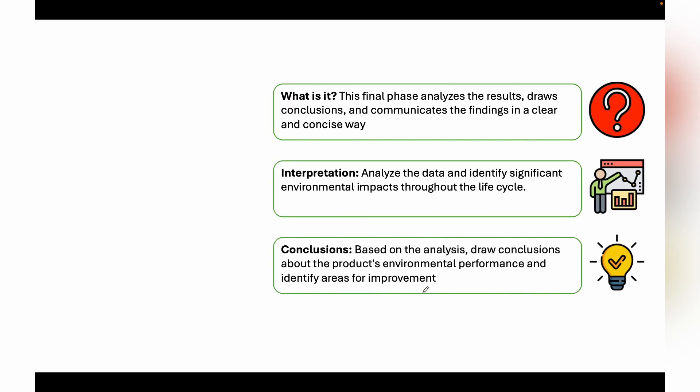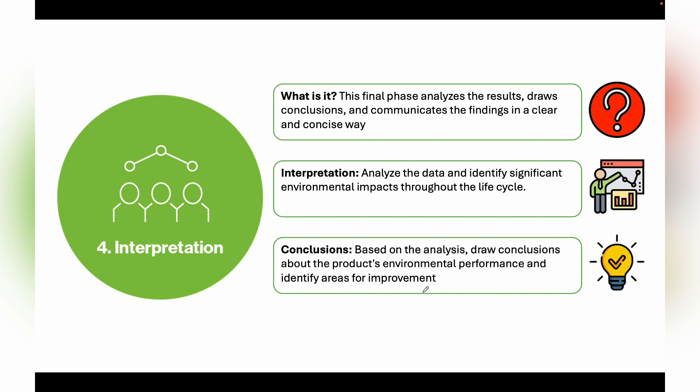The fourth step is Interpretation. We interpret the results across all parameters and draw conclusions based on the analysis. This includes evaluating a product's environmental performance and comparing products — for example, which product has a lesser environmental impact, which requires less water in its entire life cycle. These are the interpretation results.